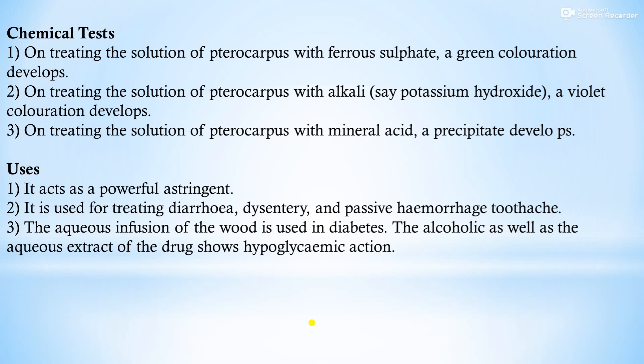Chemical tests: on treating a solution of pterocarpus with ferrous sulfate, a green coloration develops. On treating with alkali (e.g., potassium hydroxide), a violet coloration develops. On treating with mineral acid, a precipitate develops. Uses: pterocarpus acts as a powerful astringent. It is used for treating diarrhea, dysentery, and passive hemorrhage. The aqueous infusion of the wood is used in diabetes. The alcoholic as well as the aqueous extract of the drug shows hypoglycemic action.